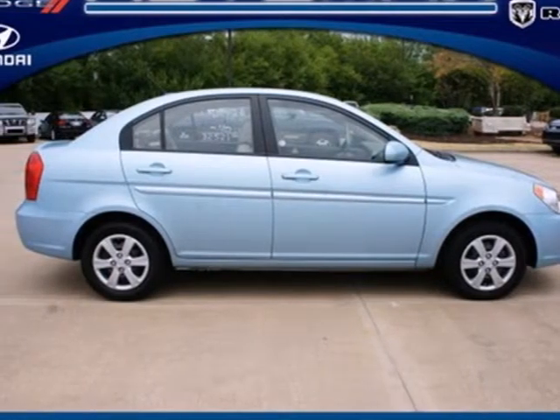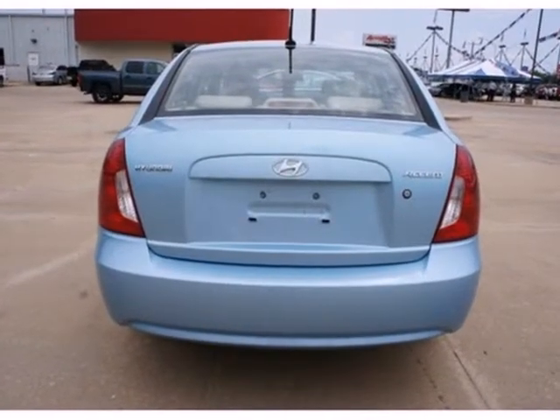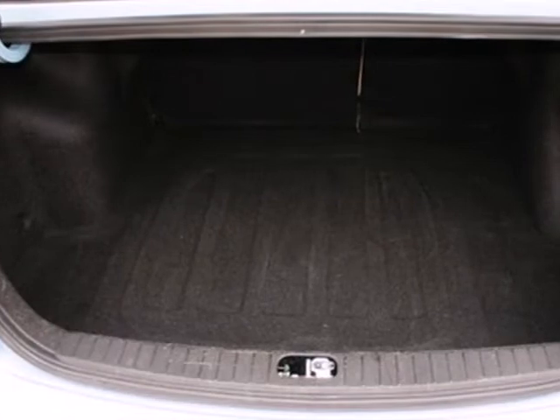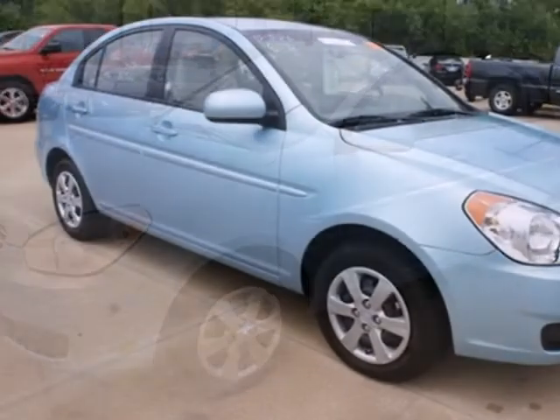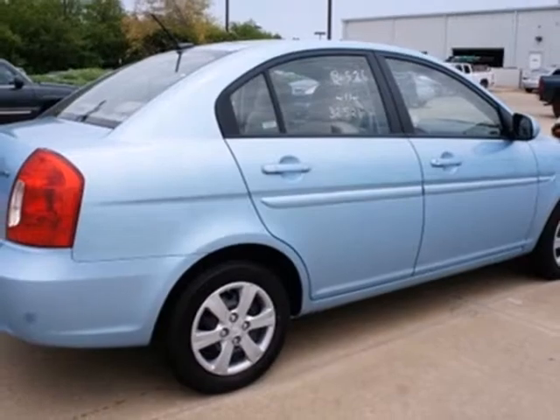Here's a 2011 Hyundai Accent. Value-packed and fun to drive, it's loaded with standard features, including a tire pressure monitor, split-folding rear seatback, rear ventilation ducts, McPherson strut front suspension, and a rear spoiler. This economical Accent gives you a lot of fun, a lot of features, and a lot of value.